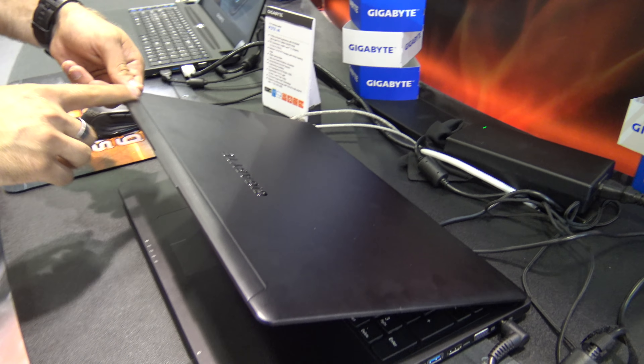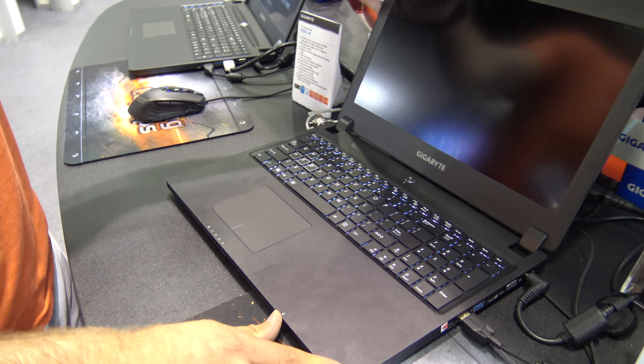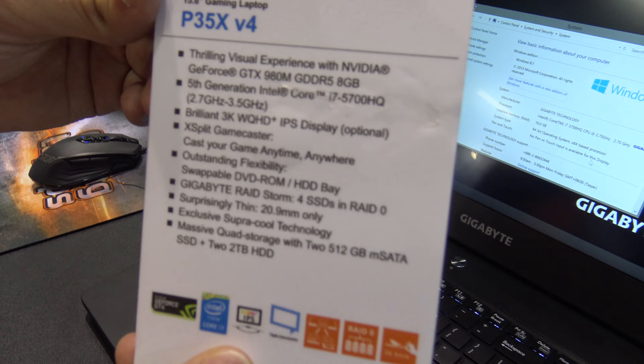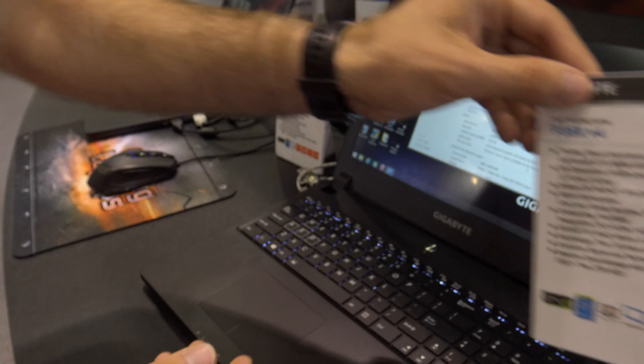From the outside we have a full metal design. It says Gigabyte and there's a little bit of plastic on top for the Wi-Fi antenna, so we have good wireless speed there. Here are a few extra technical specs for those who want to know exactly what's inside, and this will be available soon in your region with the latest Intel and NVIDIA hardware.